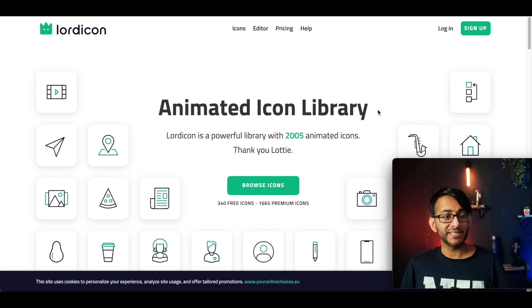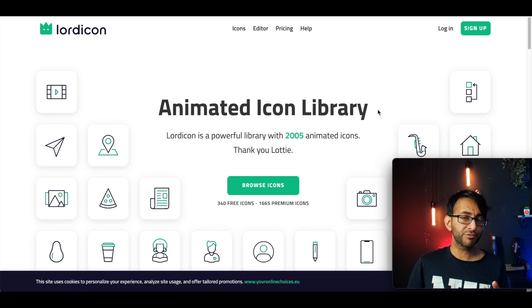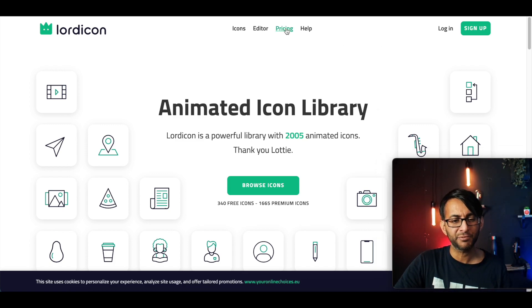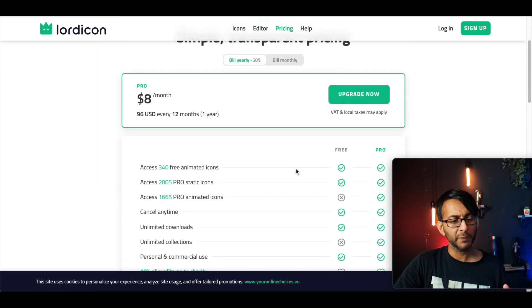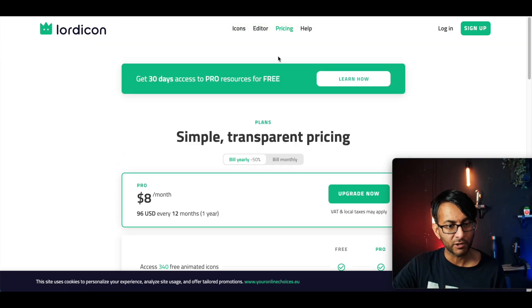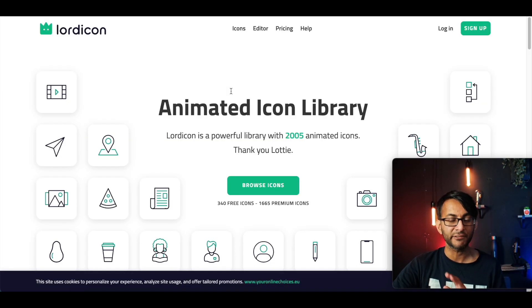The address for this is LordyCon.com — you can't go wrong, you can search for it and you'll find it. There's a premium version and a free version. I'm not focusing on the premium, but I will tell you the price for it anyway. If you want to pay eight dollars a month, you will have access to tons more icons. There are loads. But we're only looking at the free version.